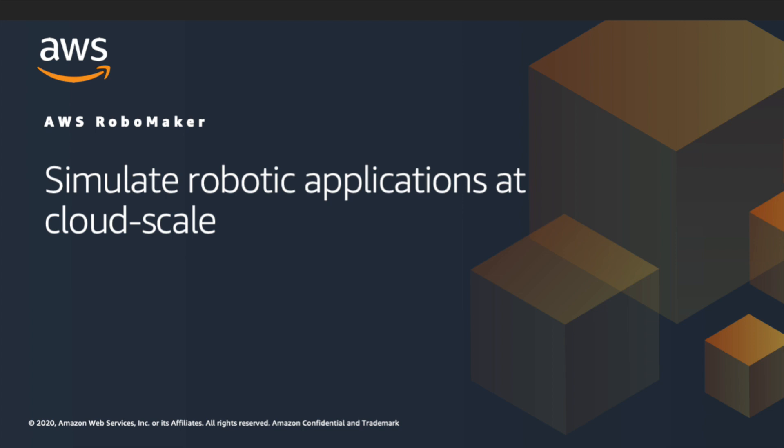Hello, everyone. Today, we'll talk about the role of cloud-based simulation in development and testing of robot applications.